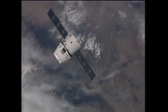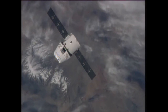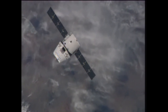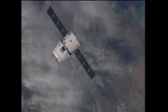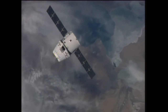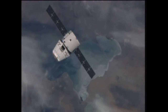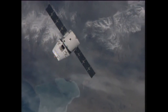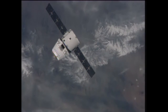Here is a look at the Dragon capsule making its way towards the International Space Station, 150 meters away now. Station and Dragon are 260 miles above Mongolia at the moment and heading northeast towards the border of Russia. Dragon is just 150 meters away from the space station now, scheduled to be within 100 meters at 5:13 a.m. Central.